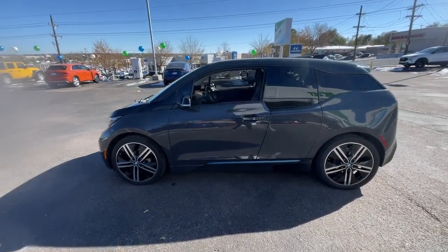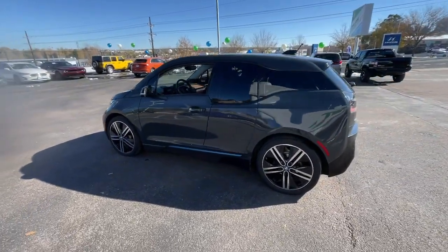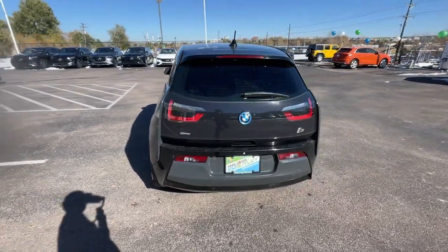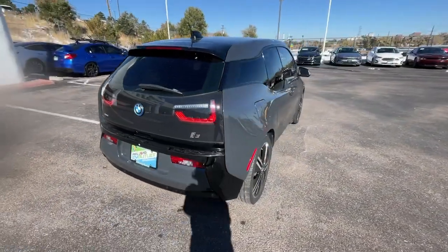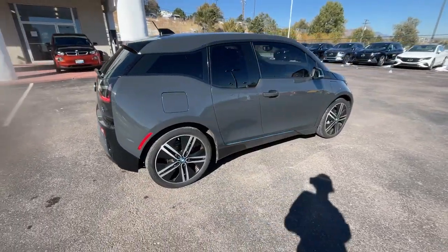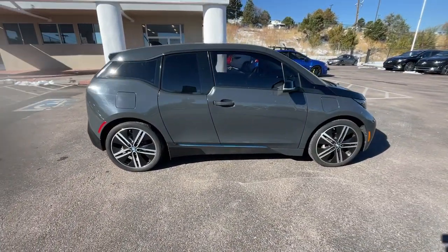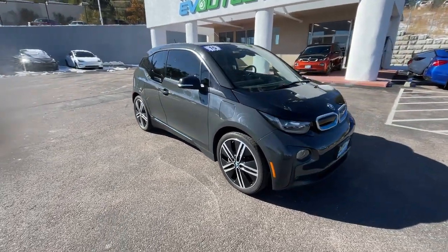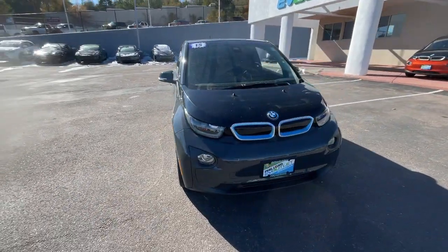You'll have love at first sight with the 2015 BMW i3. With less than 30,000 miles on the odometer, this vehicle provides excellent value. The BMW i3 is the fully electric hatchback that defies convention by blending sporty, nimble handling with super fuel efficiency and sustainable materials.